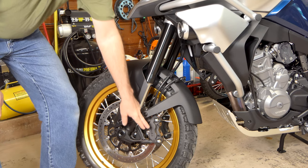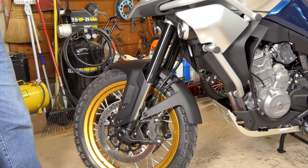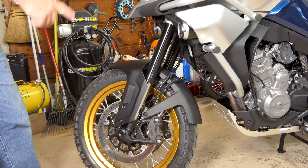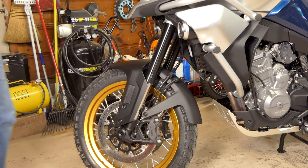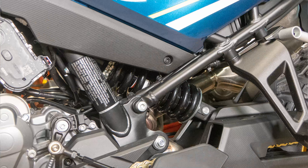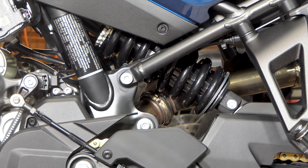The brakes are J1 units on 320mm discs up front — four-pot, radially mounted. J1 is owned by Brembo, a Spanish company that's been around a very long time, found on a lot of European bikes. Really good brakes. The rear shock is also a KYB unit, preload and rebound adjustable. From what little I've ridden it, and from the hundreds of videos I've watched on this bike over the past year and a half, people say the suspension is really good on it — and I'd say that's probably the case.